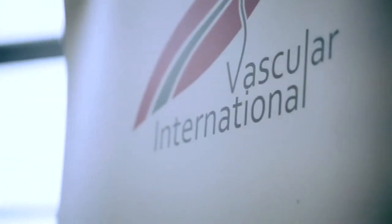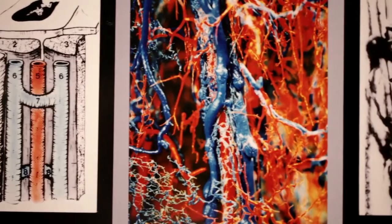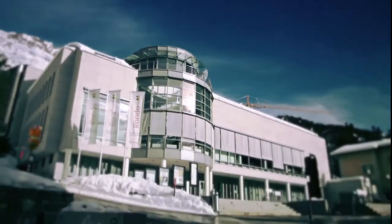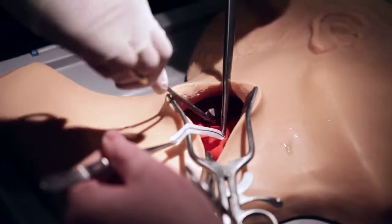We are able to train young vascular surgeons, but also experienced ones, in standard techniques as well as new techniques throughout the body.